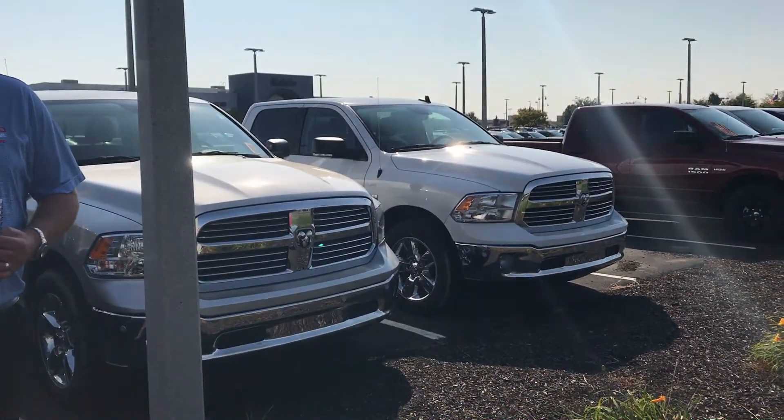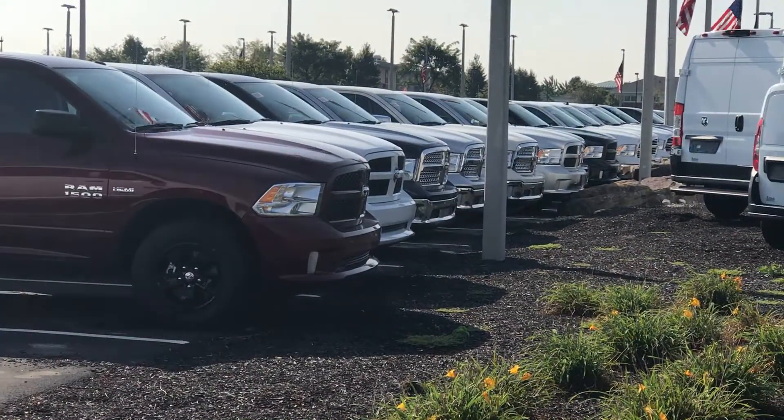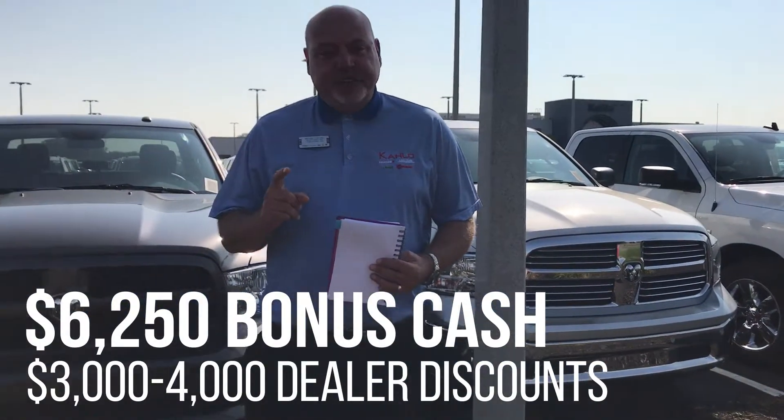Number two, we are going to sell these for $10,000 off sticker price. That's right — it's $6,250 in bonus cash and three to four thousand in dealer cash. $10,000 off any sticker.